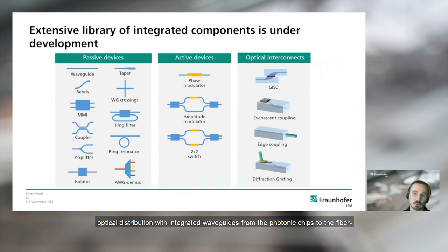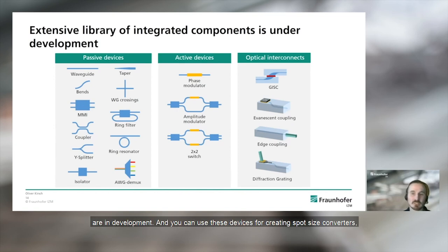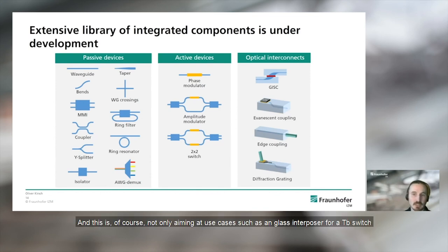Besides optical redistribution with integrated waveguides, we are developing an extensive library of integrated components to create flexible off-chip network architectures with passive and active functions. Some are already established, some are in development, and these devices can be used for spot size converters, power splitting, and changing the phase or polarization of propagating light. This is not only aimed at use cases such as a glass interposer for a terabit switch, but also offers a wider application range such as sensors, quantum devices, and many more.